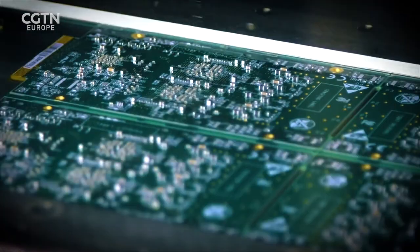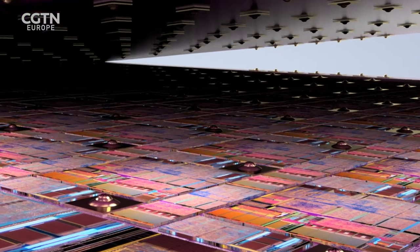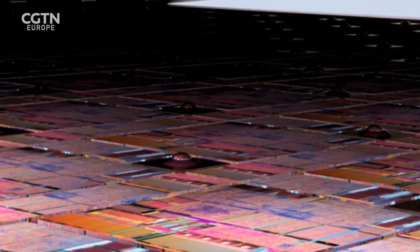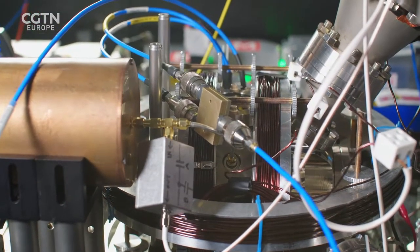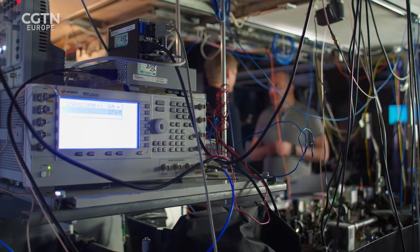Their new company Universal Quantum has raised £3.6 million in investments to build the world's first large-scale quantum computer. The key to the huge increase in computational power of quantum computers lies in the quantum bit, or qubit.